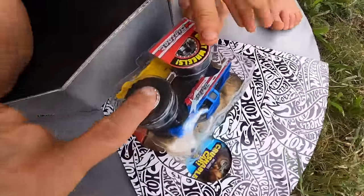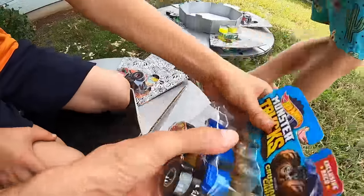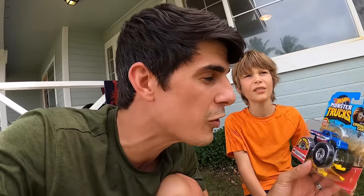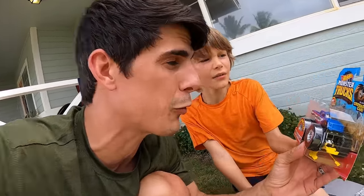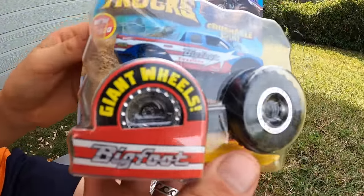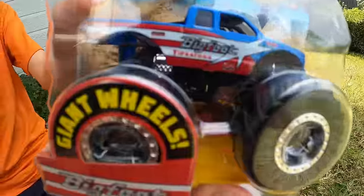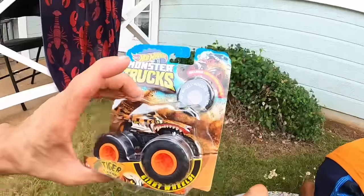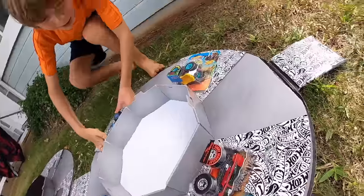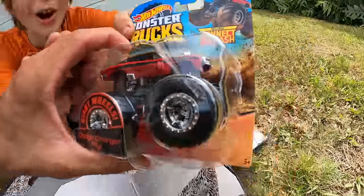We've never gotten the Incredible Hulk before — let's check it out. Bigfoot! Oh no way — remember the original monster truck, the RC Bigfoot? Firestone! This is the original monster truck. Hot Wheels monster trucks have the biggest wheels, and Bigfoot — big wheels, right? They also have Tiger Shark here — one of my favorite monster trucks. Steer Clear! Oh, it has horns — this one is so cool!